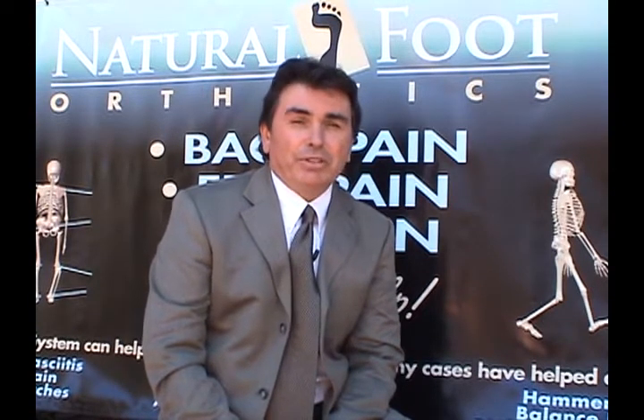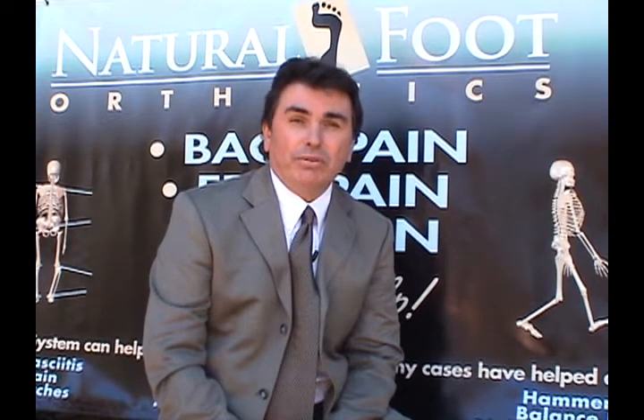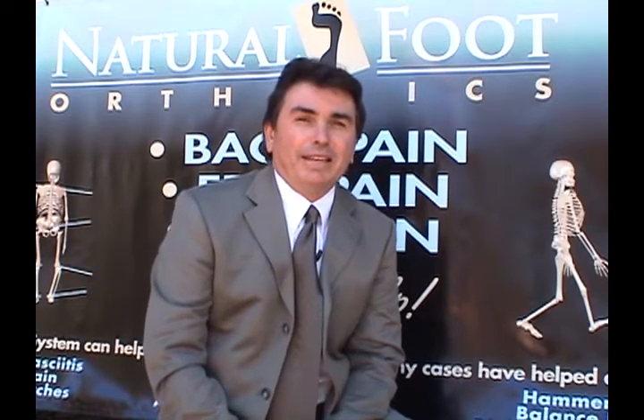Your feet are the foundation of your entire body. Here's a great analogy: you have a beautiful three-story home and one day you wake up and on that top floor the doors and windows don't open or close properly. So you go to your doctor and he says we have to replace these doors and windows. Anyone with a little common sense would look to the home's foundation to make sure that all four cornerstones of that foundation were supporting the house properly.